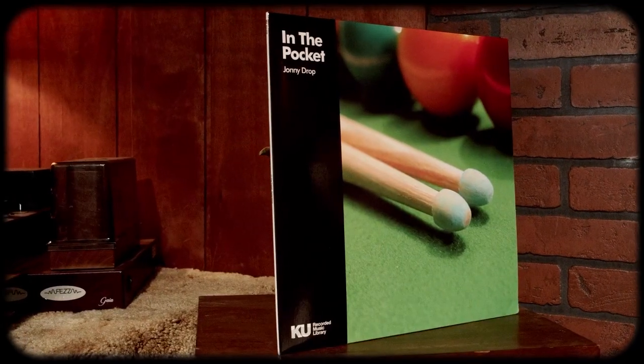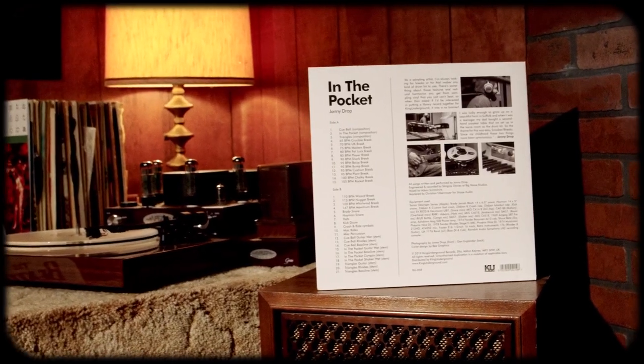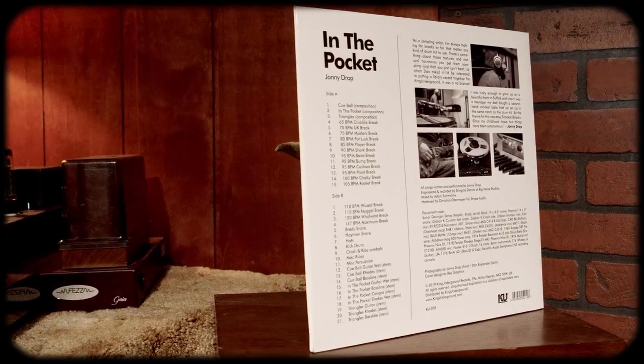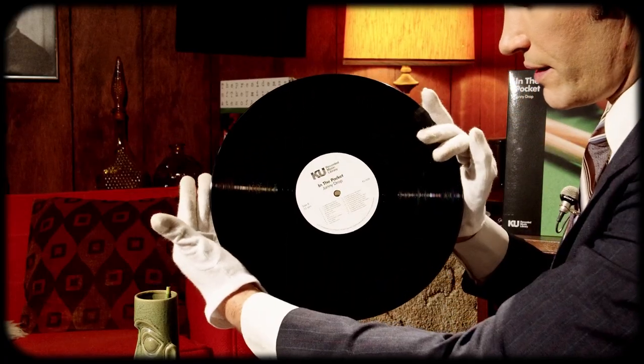Up next from that series we have Johnny Drop with In The Pocket. This is from 2019. Johnny is from the Expansions, if you know that band. This is very much a 70s funk feel. We have three songs on here and then a bunch of different breaks, and then you have the stems from each of these three songs — guitar, Rhodes, and bass line. I'll show you the vinyl — here is side A and there is side B.